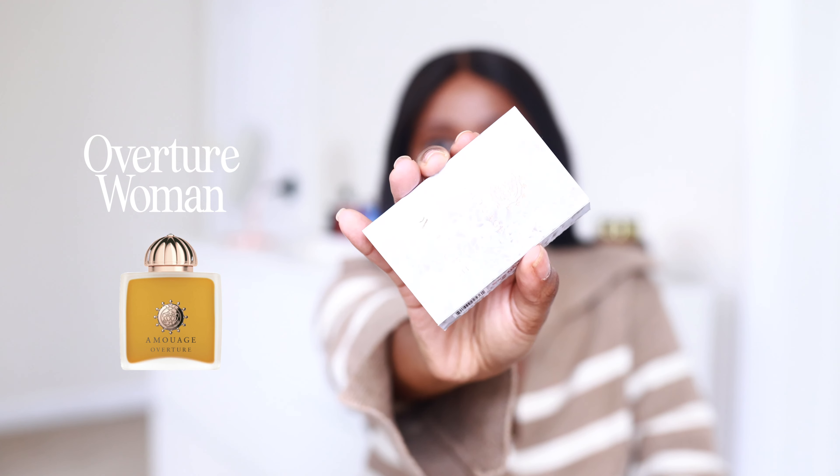For the last fragrance, I saved this for last because I actually tried this back in New York when I went to Bergdorf's. This is going to be Overture Woman by Amouage. Let's go over the notes. For the top notes: apple, brandy, saffron, and bergamot. For the middle notes: benzoin, myrrh, cinnamon, and geranium. For the base notes: leather, and labdanum. I tried this already in store and loved it. I wanted to sample it again just to be sure I really love it enough to add it to my collection.